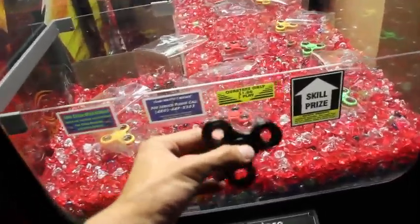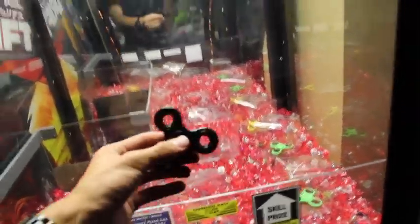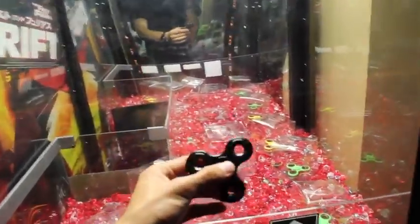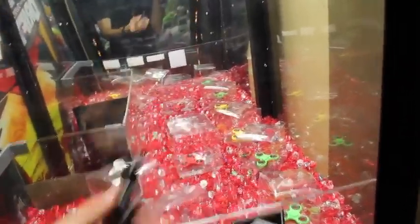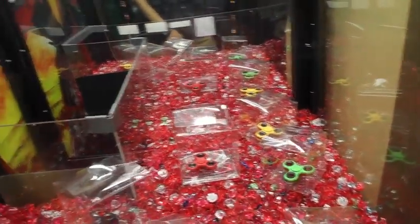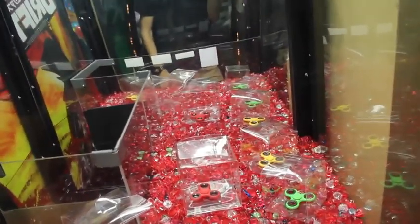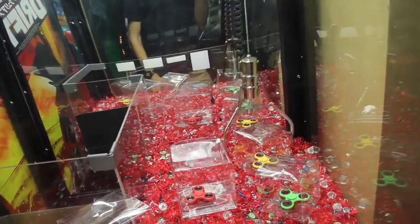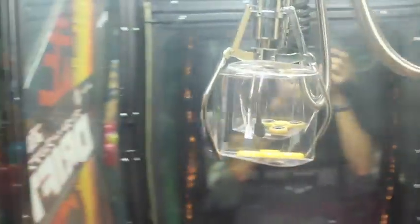I guess all fidget spinners kind of work the same — I know some are better than others, but this one is pretty cool. I'm going to go for this yellow one right here, might need to use a swing technique. Oh, that might be good — two in a row! Check that out, two in a row on the fidget spinner claw machine. These boxes are so easy to win.